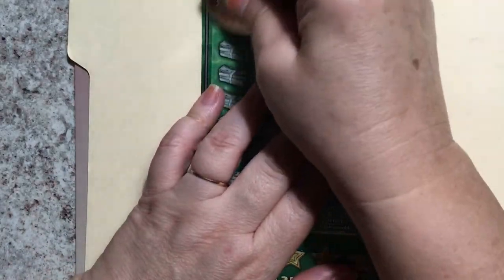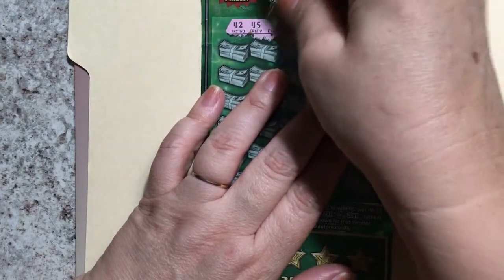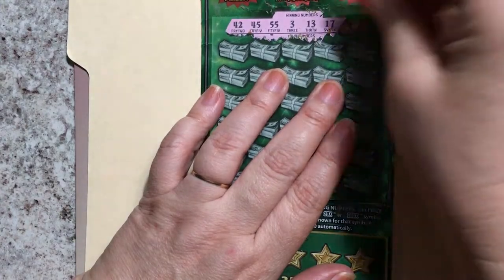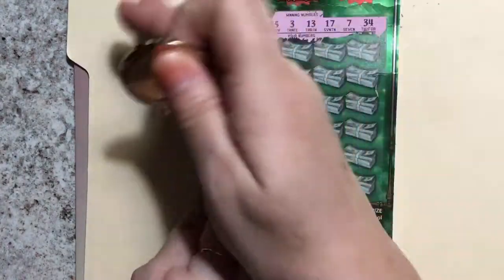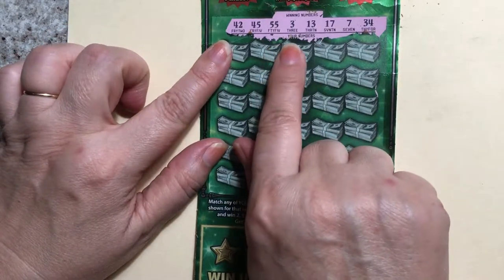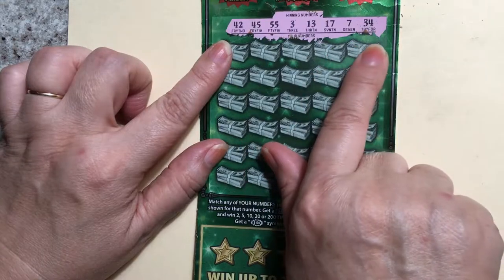Okay, let's scratch the numbers. All right, we have 42, 45, 55, 3, 13, 17, 7, and 34.